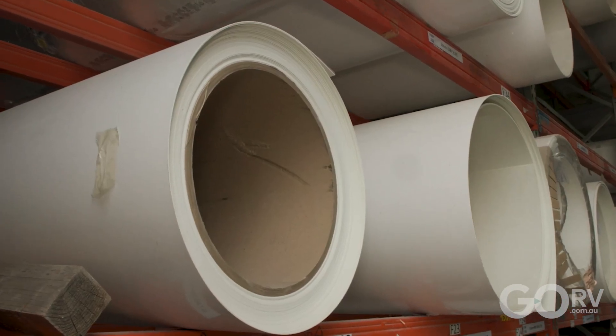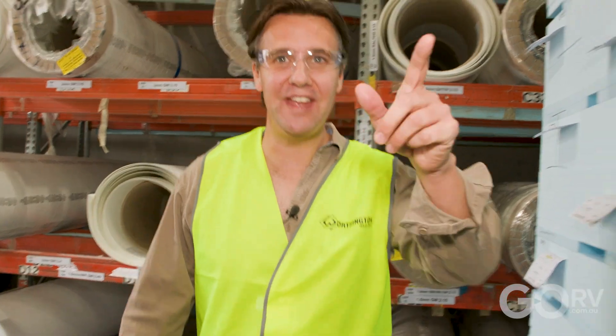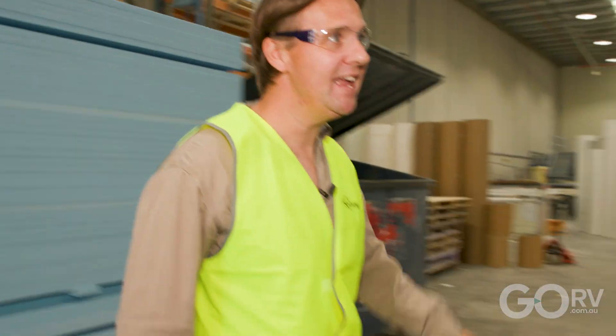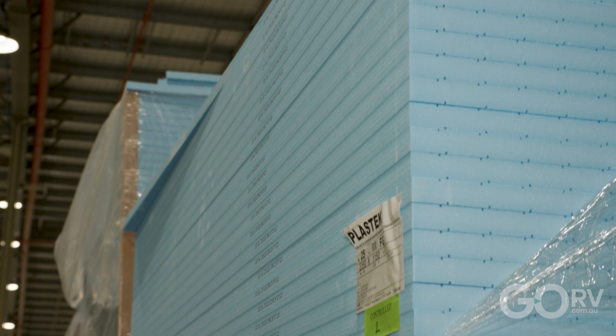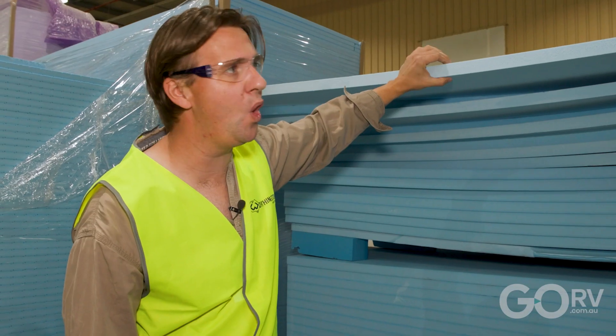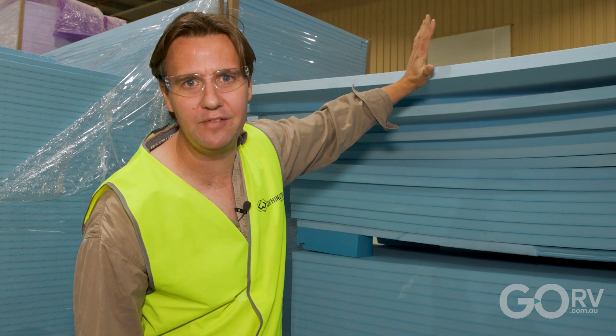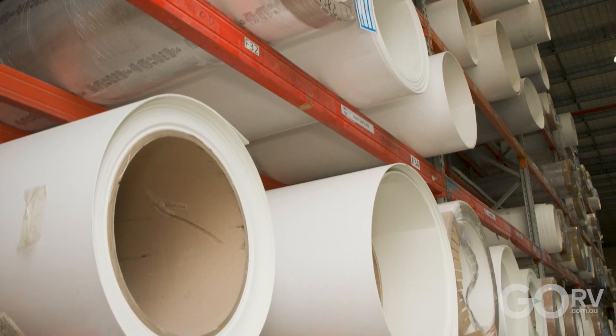Here at Creative Composites, this is where it all starts when it comes to making those fiberglass sandwich panels. We have large rolls of fiberglass skins that come in from Europe in 60-meter rolls. And over here we can see the closed-cell structural foam that Crusader uses — this is what you will find in Crusader's walls and their floor, with different thicknesses involved. Those 60-meter rolls of fiberglass skins have to be cut to size.